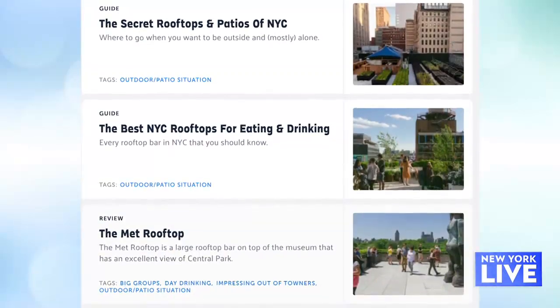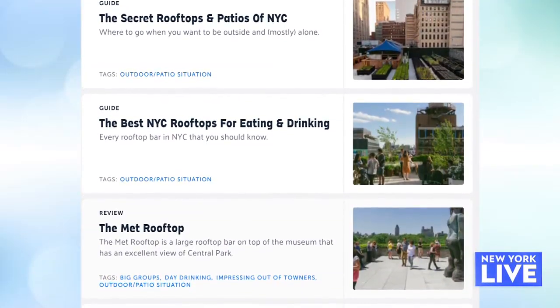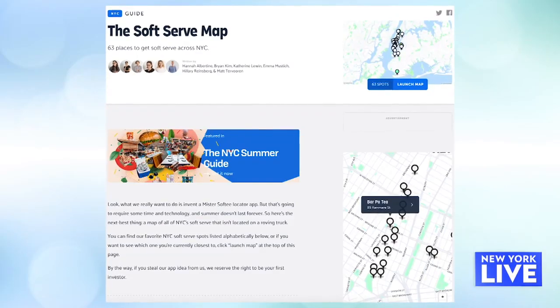Now if it's summer, it means it's time for the Infatuation summer guides. How many did you put out this year? We have summer guides in cities all across the country, and in New York we have 10 individual guides that cover everything from the best rooftops to the best secret patios that you might not know about, to a soft serve map and a bunch of other stuff. Where are we starting today?